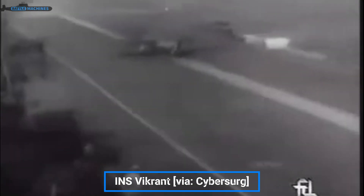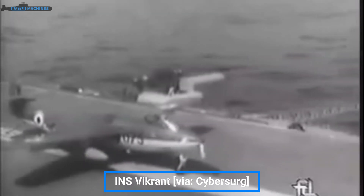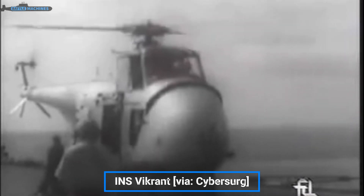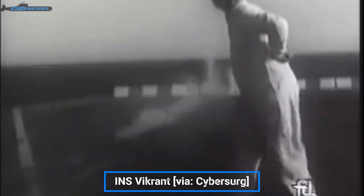Indian Navy's carrier history started with the original INS Vikrant, which was a CATOBAR carrier. India chose the British Hawker Seahawk for fleet air defense and strike, and the French Alize for anti-submarine warfare. Alizes were selected over the British Fairey Gannet to provide anti-submarine warfare capabilities. Seahawks were dated for their time with the Indian Navy, thanks to a guns and unguided rockets-only armament.